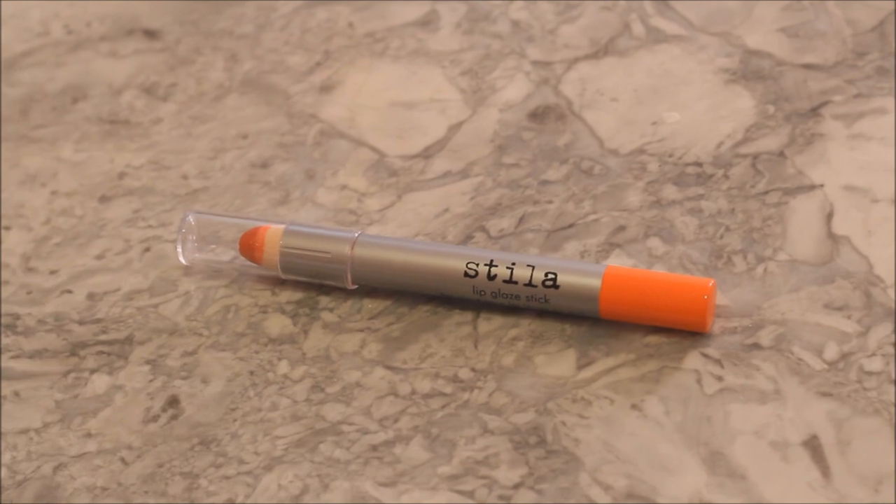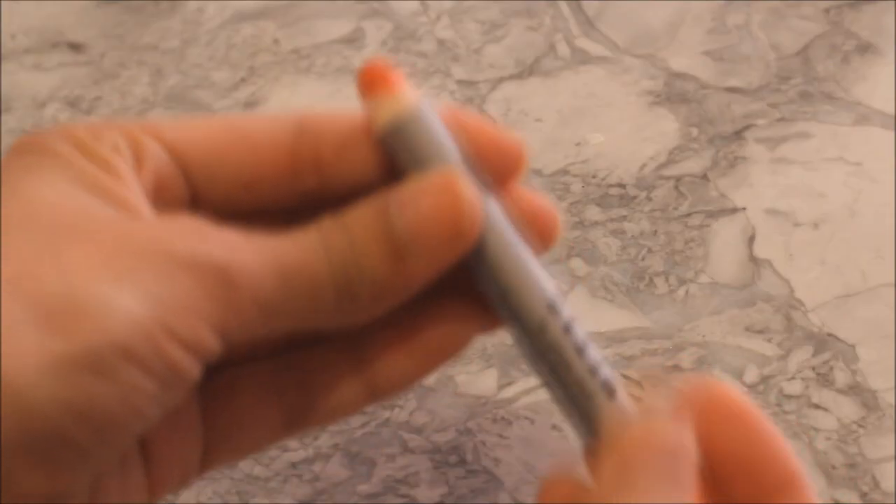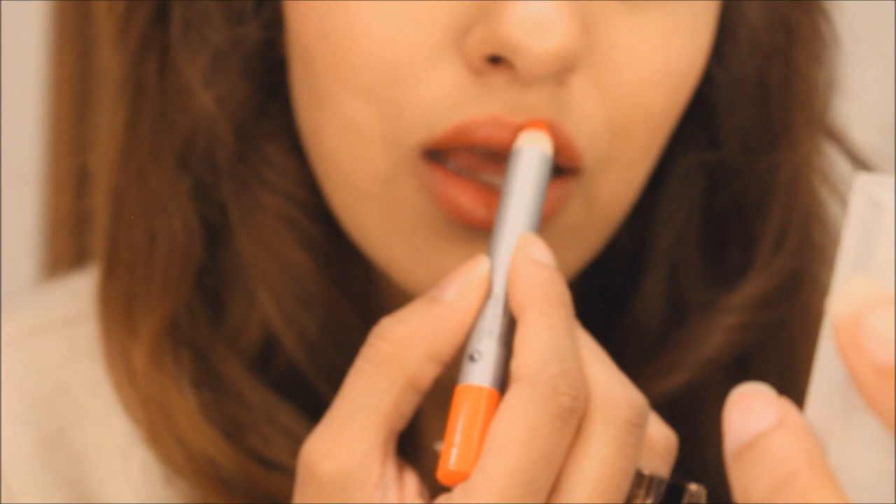The Stila Lip Glaze Stick — it's definitely glazy. Super soft going on your lips but it leaves just the right amount of punch. Get it? Orange punch in this case.